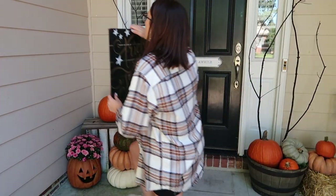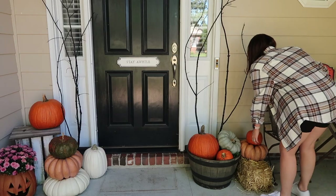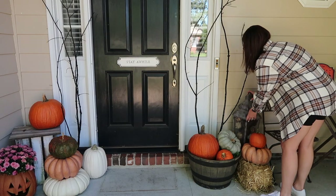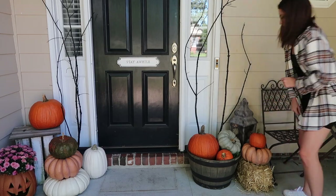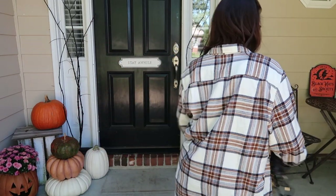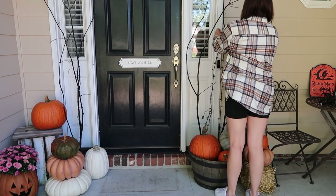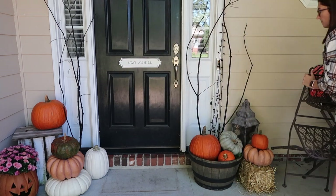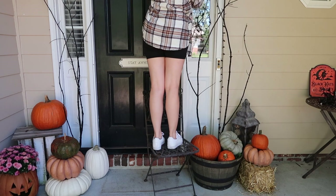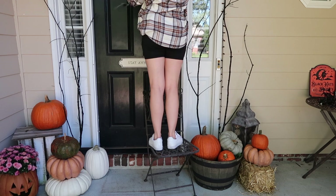I do have a few decor pieces to put out here, and of course some lanterns. I feel like lanterns are very versatile for every holiday. Next up are the lights — I love lights. I actually have nails in the trim around my door to hold lights for every holiday. Just wait for Christmas because I go all out — you can literally call me Clark Griswold.